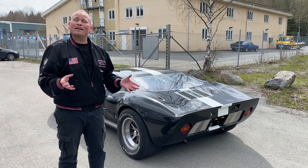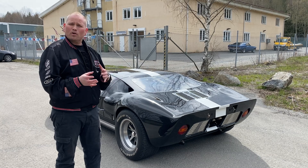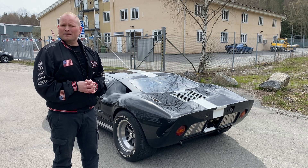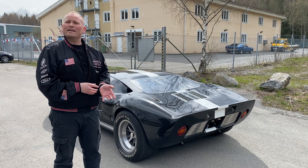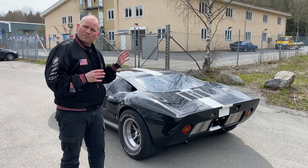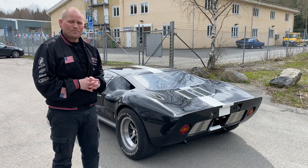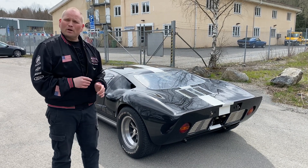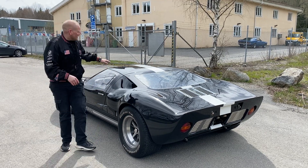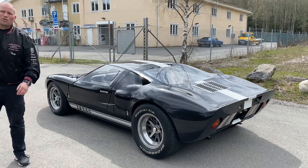GT40 - vi kan börja med det. Varför heter de GT40? Det är ju Grand Touring. Man har olika beteckningar, men det ska alltså vara en racing sportbil helt enkelt som ska klara att köras länge. Le Mans var ju målet, och det är ett 24 timmars race. Så både uthålligheten på bilen och förare och så vidare ska klara att köra ett dygns race. Och siffran 40 - den är för att den är 40 inch, alltså 40 inch exakt upp till taklinjen, vilket är 1,02 meter.